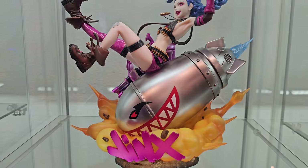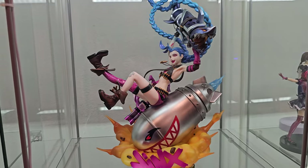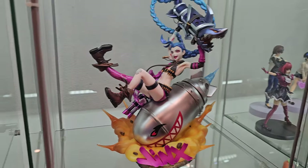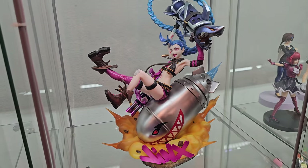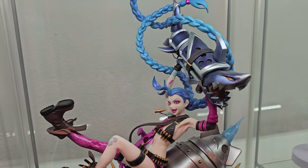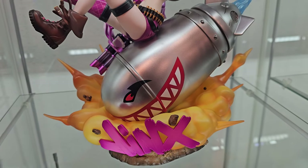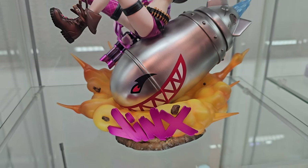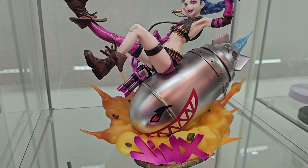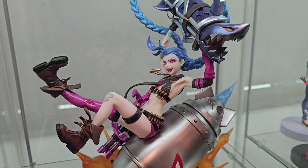Next up I have my Jinx from League of Legends. She looks great — I think it's one of the best ones. Not the best Jinx figure in general, but one of the best Myethos figures I've come across. I'm a big fan of Myethos in general. I ended up picking this one up locally on Marketplace — somebody was selling her for a steal. She also lights up — the base lights up, which I can't show right now. Overall a great Jinx figure.